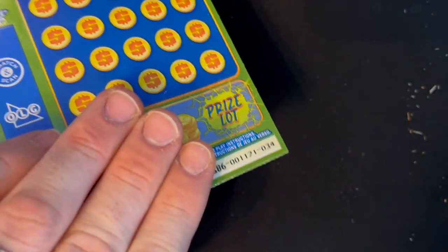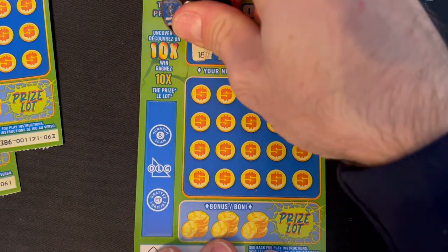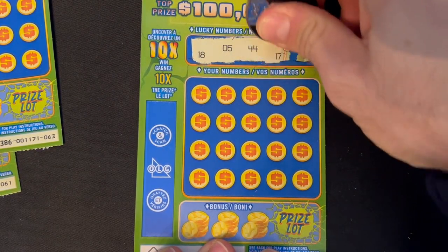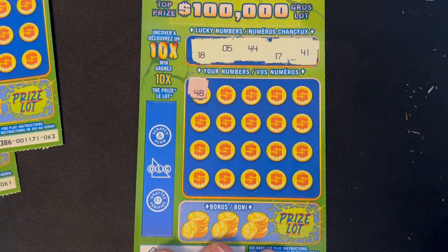On to the next ticket — let's see if we can keep the win going. Ticket 34. Lucky numbers: 18, number 5, 44, 17, and 41. I feel like the 10X is coming. I just won on a number.